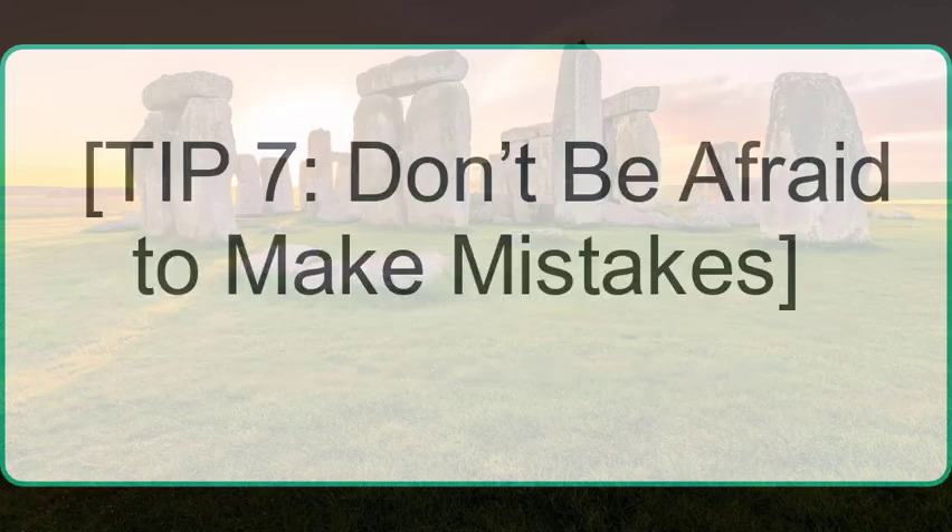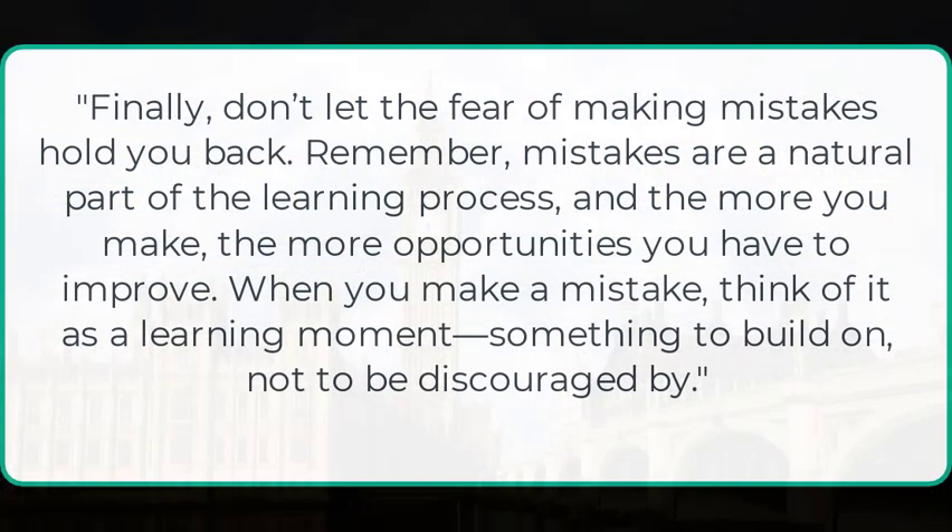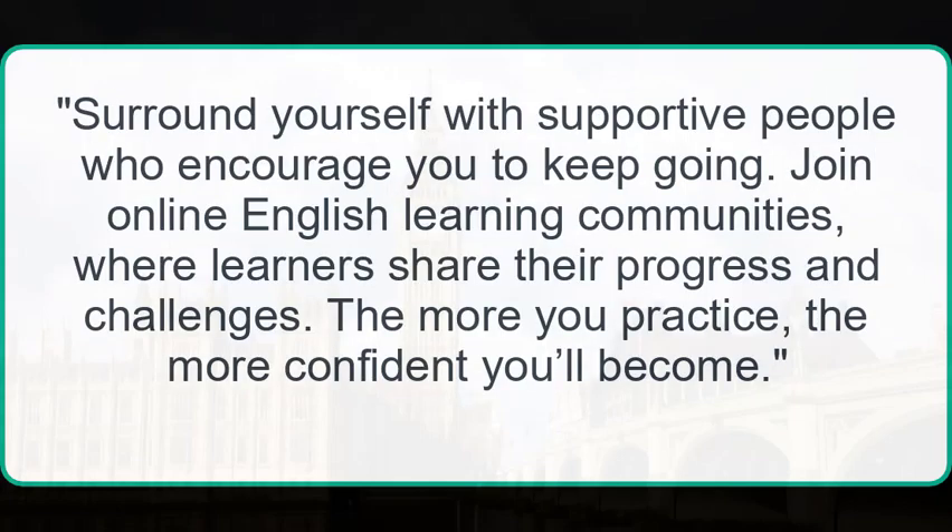Tip 7: Don't be afraid to make mistakes. Don't let the fear of making mistakes hold you back. Mistakes are a natural part of the learning process, and the more you make, the more opportunities you have to improve. When you make a mistake, think of it as a learning moment — something to build on, not to be discouraged by. Surround yourself with supportive people who encourage you to keep going. Join online English learning communities where learners share their progress and challenges. The more you practice, the more confident you become.